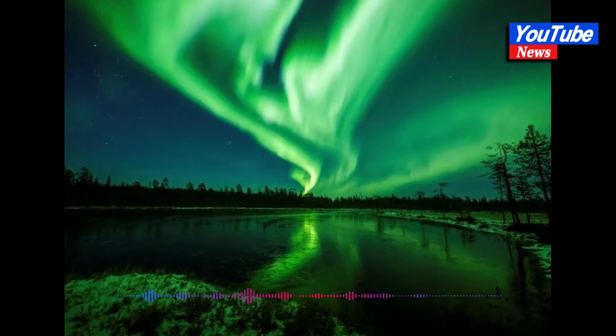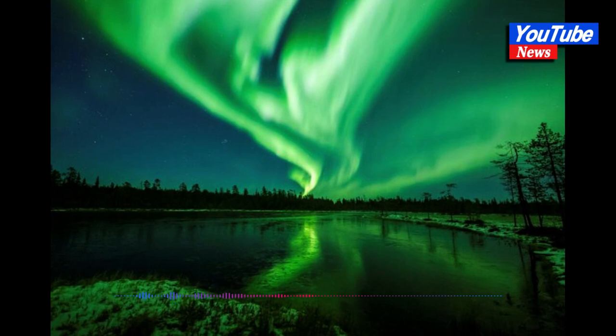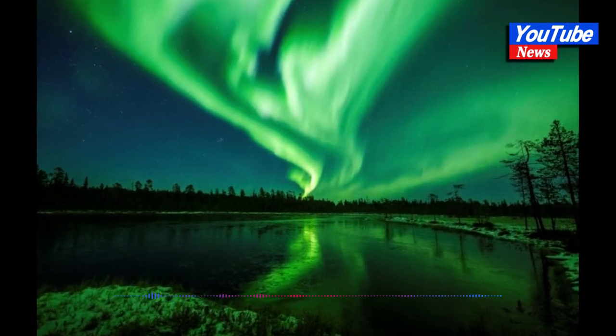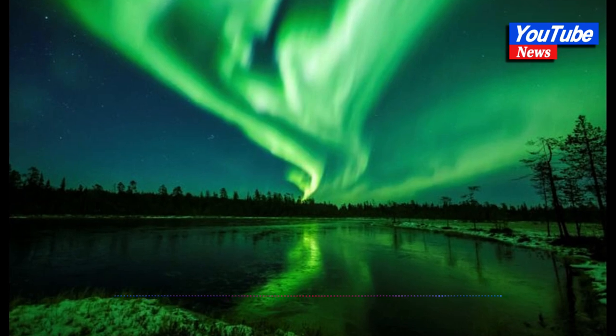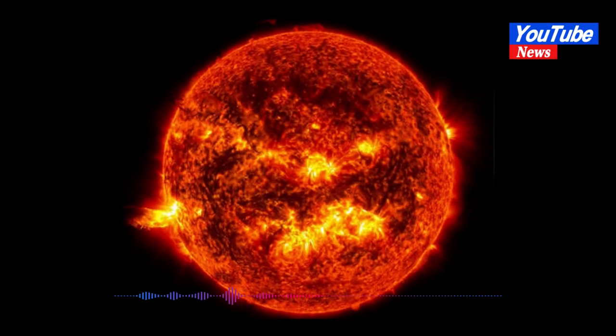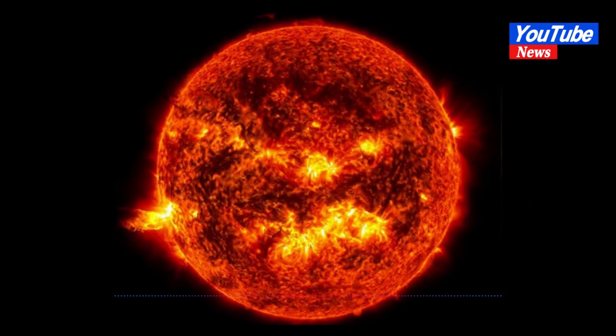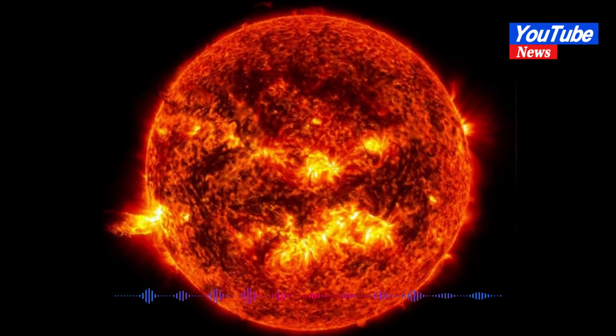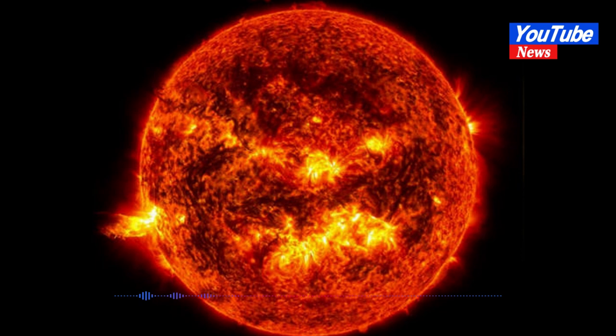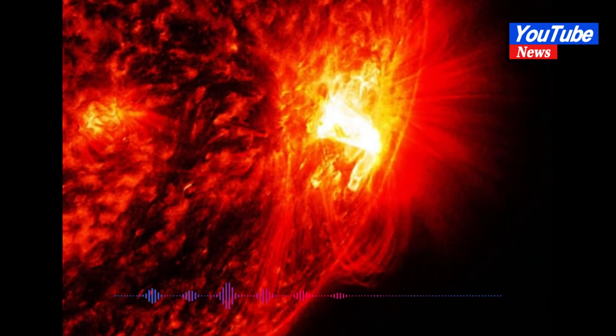A giant black region on the sun, called a coronal hole, was spotted on Monday by NASA's Solar Dynamics Observatory. Despite the name, however, this isn't a physical hole in the solar surface. Coronal holes are cooler in temperature, so they don't glow as bright and therefore look black against the rest of the sun.